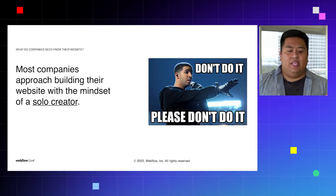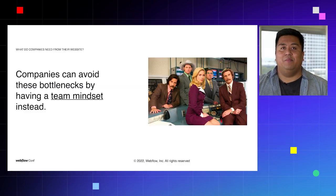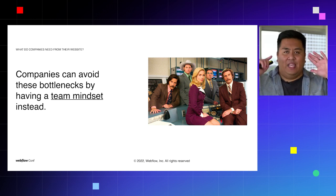What usually happens is a web designer comes across Webflow, falls in love with it, and wants to bring it to their company. They may have built a portfolio or a side project, and then realize this is the best solution. But then they start building sloppily — they build with the mindset of a solo creator, not a team mindset. That web creator becomes the website person, the hero. Everything website-related goes through that one person, which creates a bottleneck. Companies can avoid these bottlenecks by making sure they're building with a team mindset instead.